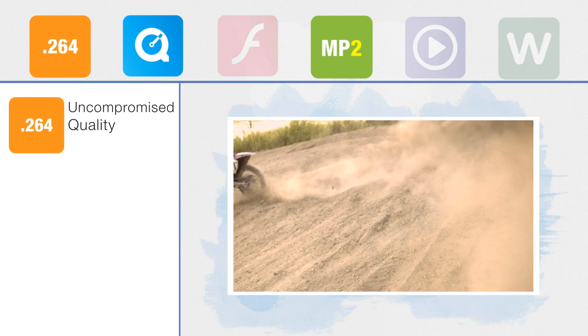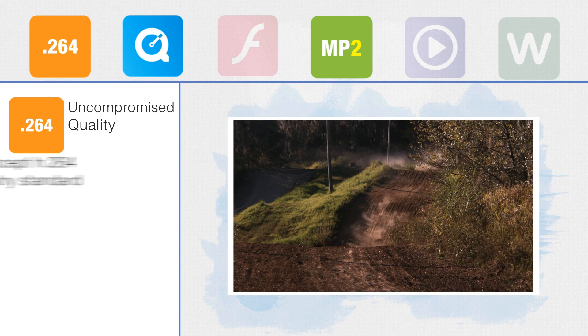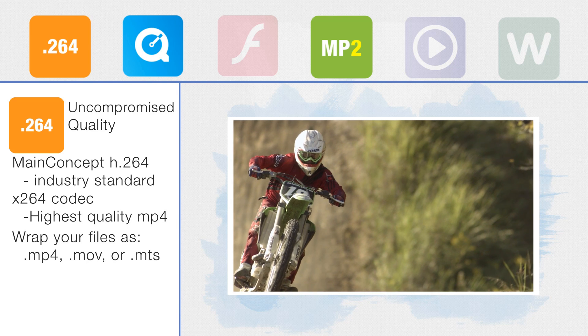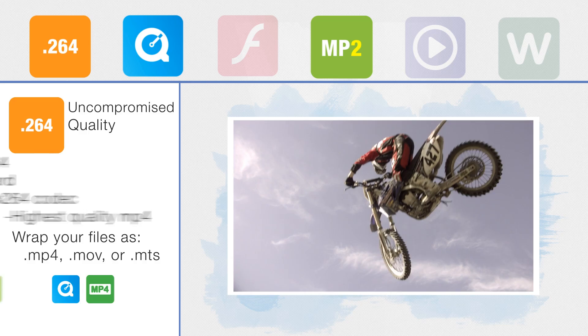Squeeze Lite comes out of the gates with all of the best H.264 codecs available, including Main Concept and X.264. And you can wrap those codecs in MP4, MOV, or MPEG-2 transport stream files.